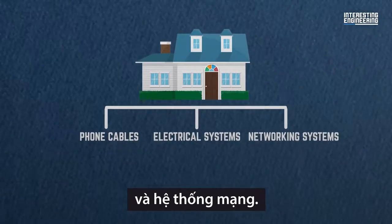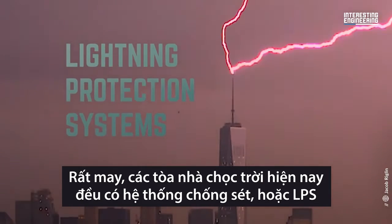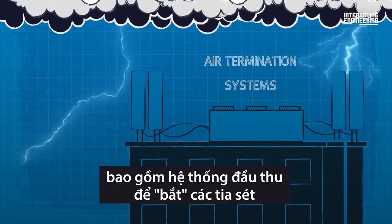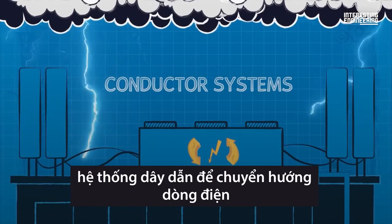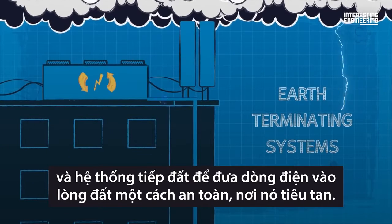Thankfully, skyscrapers come with lightning protection systems, or LPS. Air termination systems catch incoming lightning bolts. Conductor systems redirect the current. Earth terminating systems send this current safely into the ground, where it can dissipate.